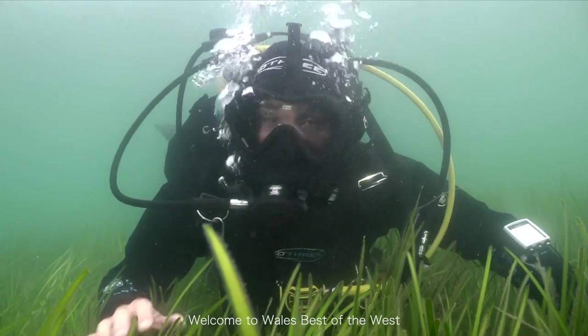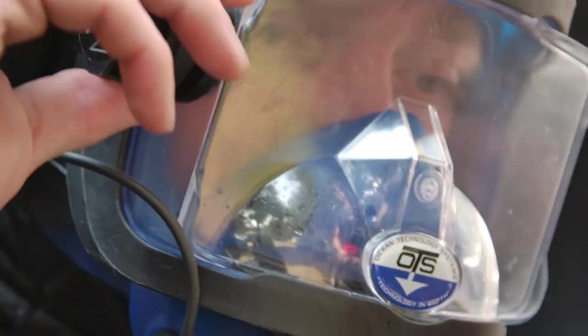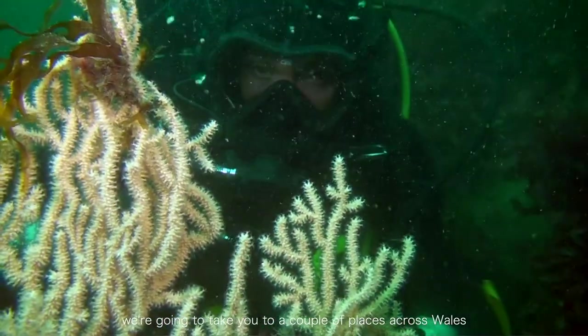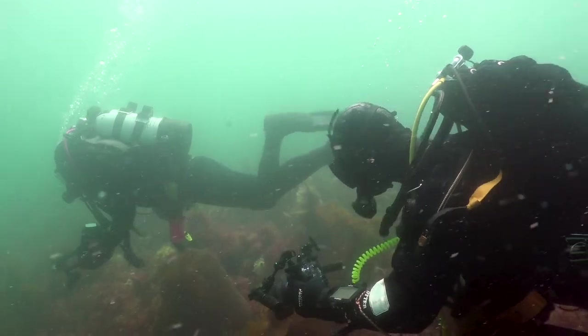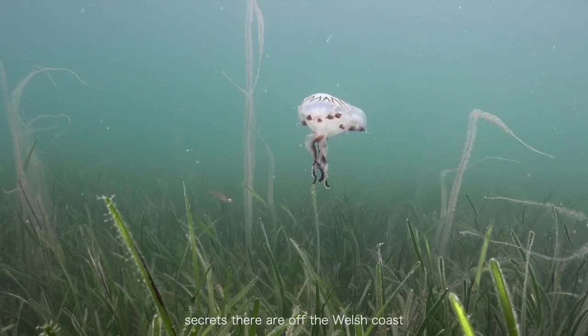Welcome to Wales Best to the West. As part of this series between me, Ollie and Lloyd, we're going to take you to a couple of places across Wales, so tune in and see what the secrets are off the Welsh coast.